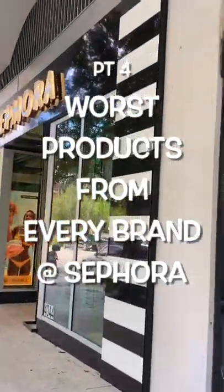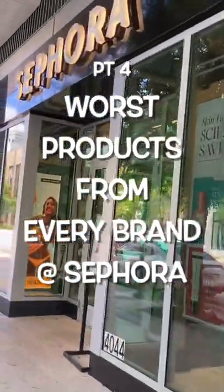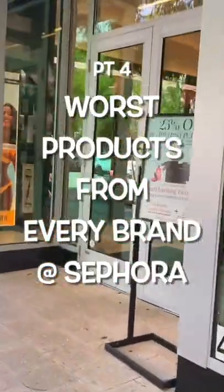Let's not waste our time and money by picking up a hot garbage item from Sephora on accident. I'm going to share with you the worst products from every brand.